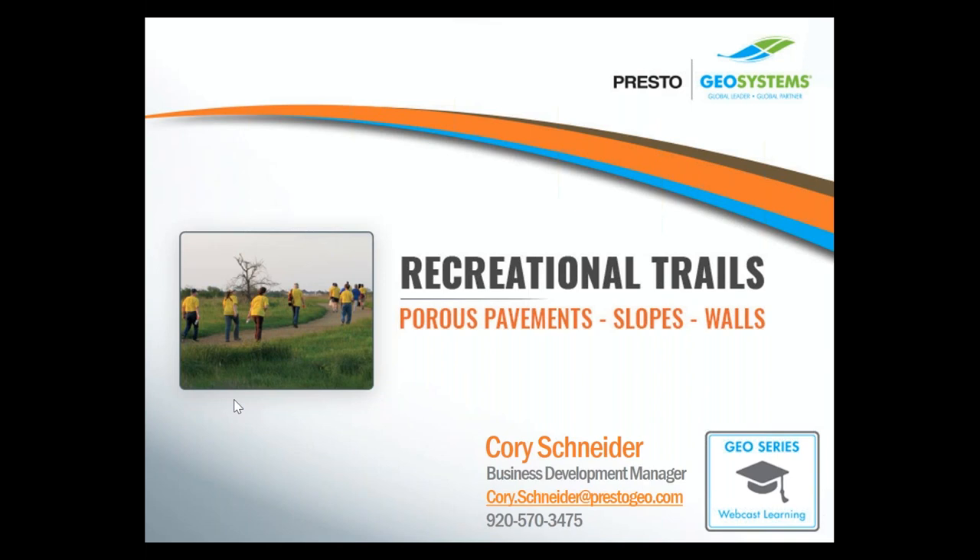I've got the top of the hour, so I think we'll get started here. I'd like to welcome everyone, and I hope you're all having a good day so far. The focus of this presentation is on ways to build recreational trails for walking, horse riding, and light vehicle use, as well as different methods for stabilizing embankments near trails. I'm your host, Cory Schneider, business development manager with Presto Geosystems.